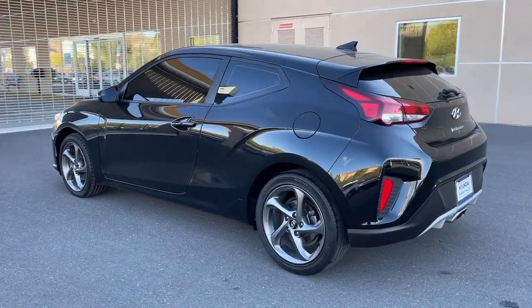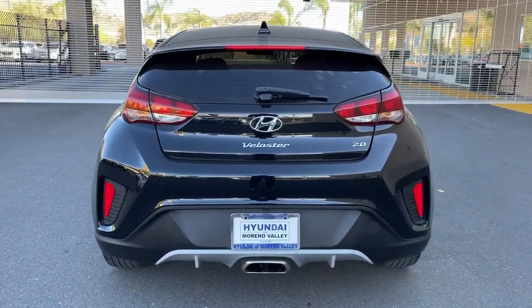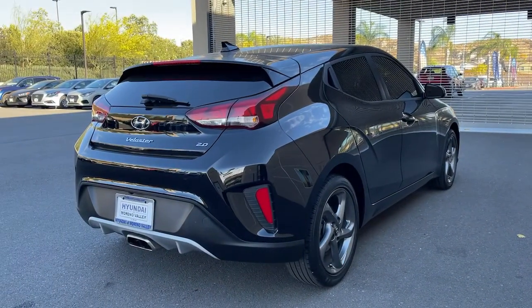Turn up the adrenaline in this forward-facing Veloster. Its bold three-door hatchback design coupled with aggressive power, agile handling, finely tuned suspension, and standard touchscreen infotainment bring a fresh sense of excitement to every drive.